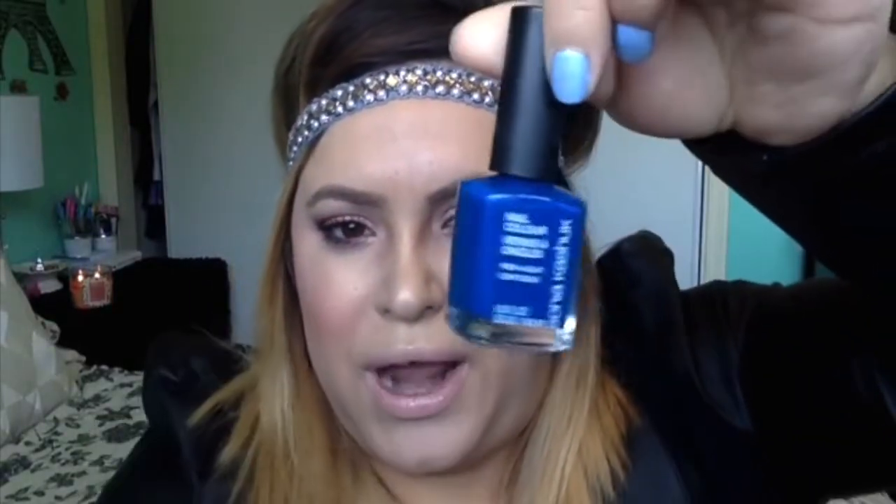Two coats is pretty good to go — if you want to add a third it wouldn't hurt, but it's such a beautiful color. The other color I've also been loving is this really pretty bright blue called 'Peek a Blue' by Sonia Kashuk. I love her nail polishes — they're really good and super affordable, like $4.99 at Target.